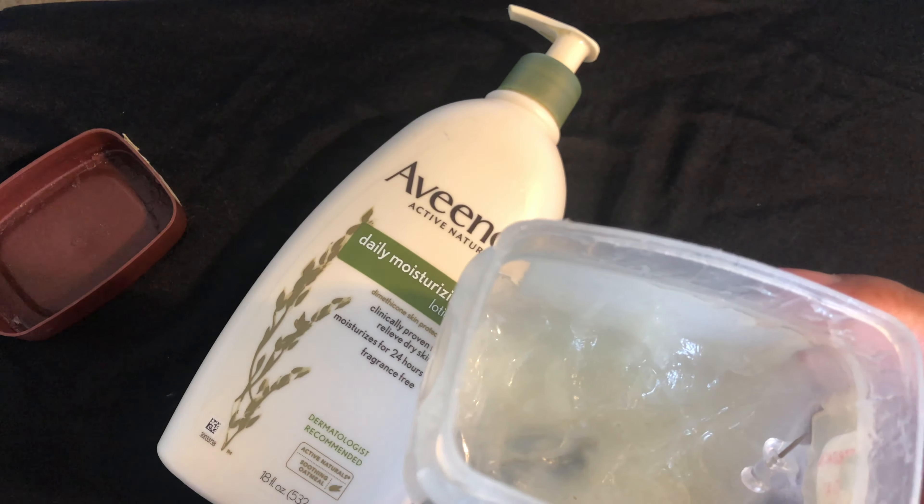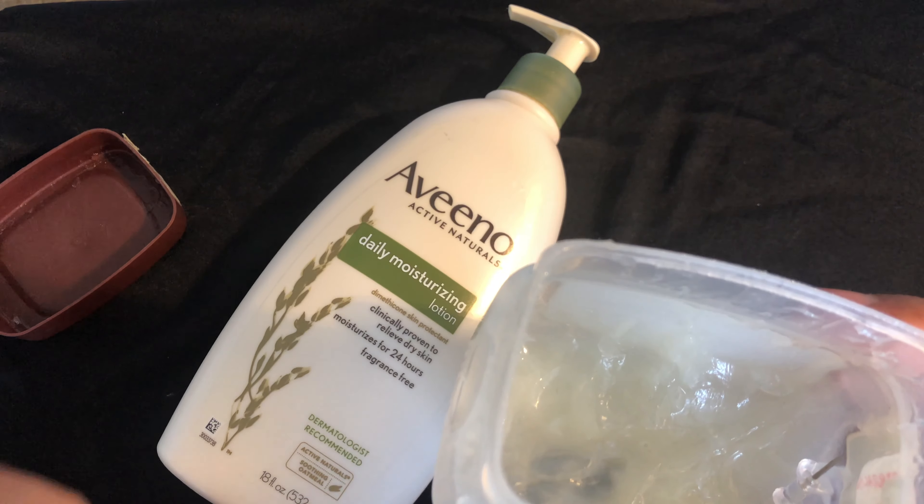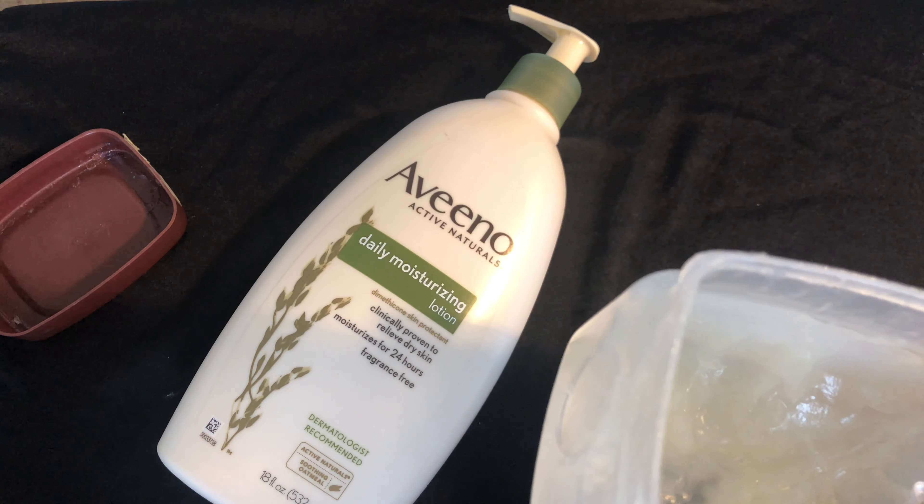This lotion right here is Aveeno, very popular. And right here I have petroleum jelly. Sometimes people just refer to it as Vaseline, which Vaseline is actually a brand name, but it's actually petroleum jelly.